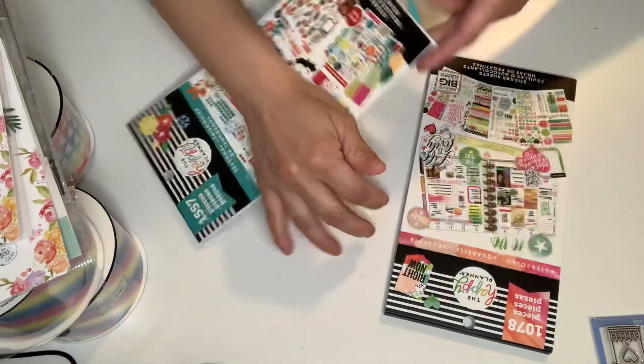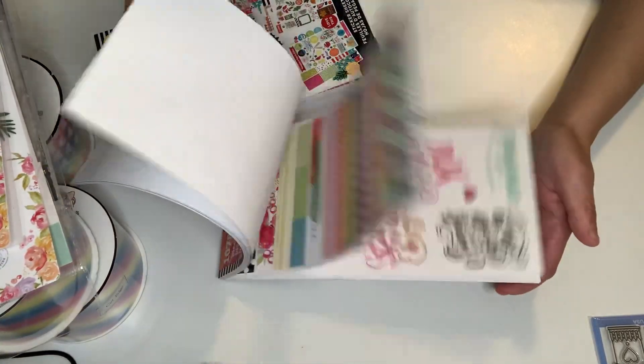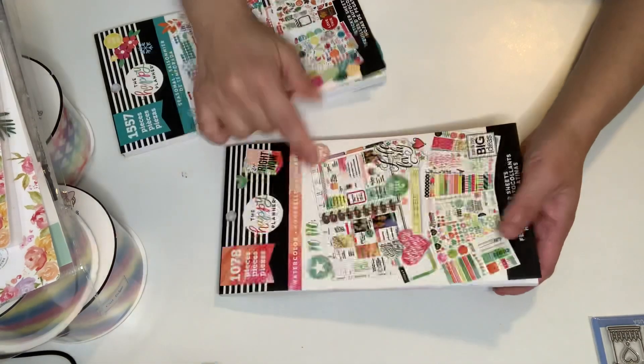I was so happy to have won her giveaway. Thank you, Lisa. This is the beautiful watercolor one — so pretty and I'm going to be using these. Lisa, awesome.